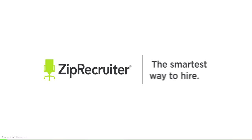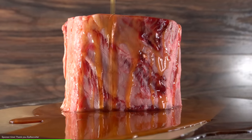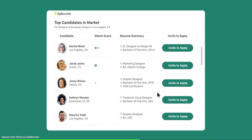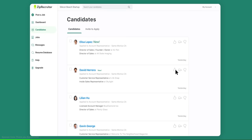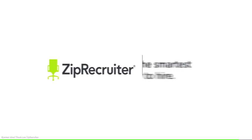Before moving forward, I want to thank today's sponsor ZipRecruiter. Certain people just make my life so much easier — my amazing team helps with keeping up with the schedule, prepping for videos, filming, editing, and yes, even cleaning up after my messy experiments. If you own a growing business and need to hire, check out ZipRecruiter. They make hiring so much easier because they do all of the work for you. Try it for free at ziprecruiter.com/gugafoods. ZipRecruiter uses powerful technology to find and match the right candidates, and has a complete suite of tools to filter, review, and rate candidates. ZipRecruiter — the smartest way to hire.